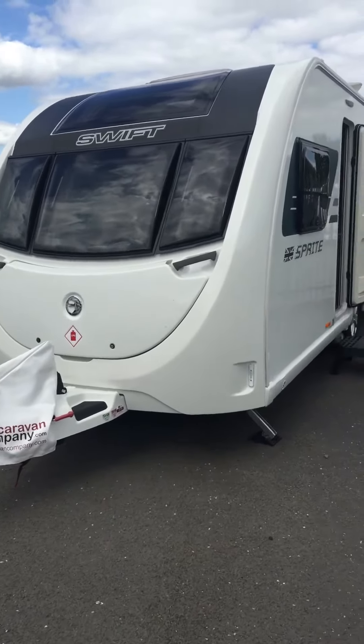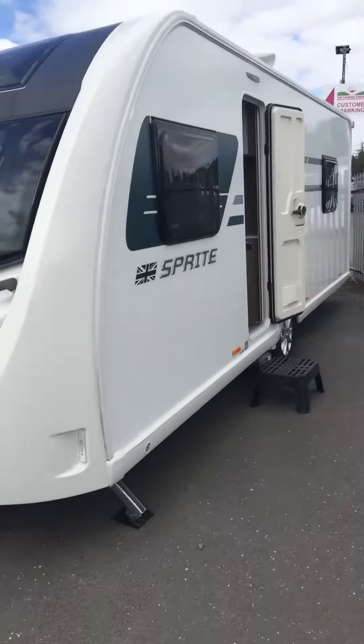Hello, welcome to The Caravan Company. This has just arrived — it's a 2018 Sprite Major 4 EB. Come and have a look.